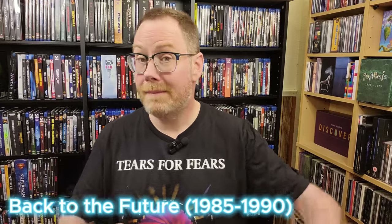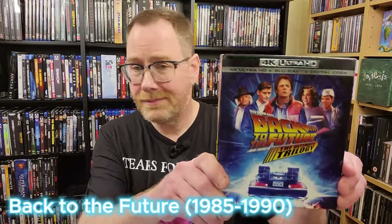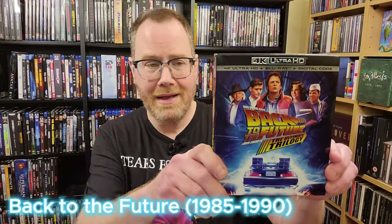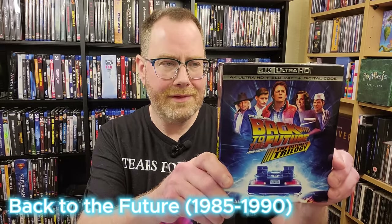Back to the Future — we gotta mention Back to the Future. Another incredible looking set. All three of the films look really good. You guys know what these movies are, but if you haven't picked them up on 4K yet, you are definitely missing out.